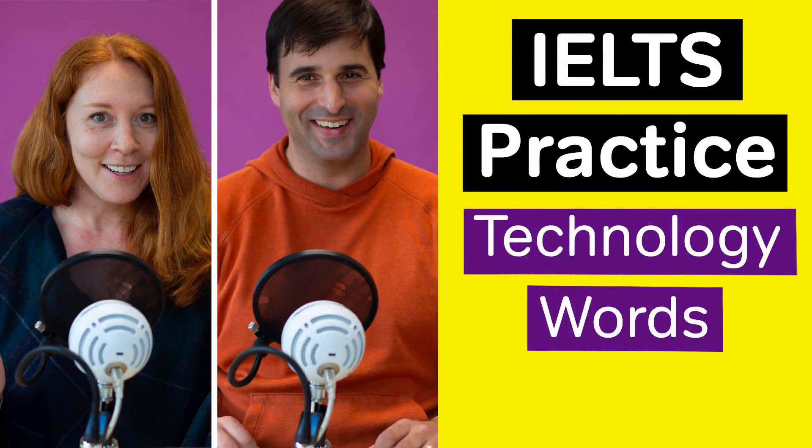Welcome to the Magoosh IELTS vocabulary podcast. This is lesson four. In this episode, we will cover four words all related to technology: device, mobile, innovation, and revolutionize. Don't forget to check out our show notes for a link to your free IELTS vocabulary list containing these words and others.